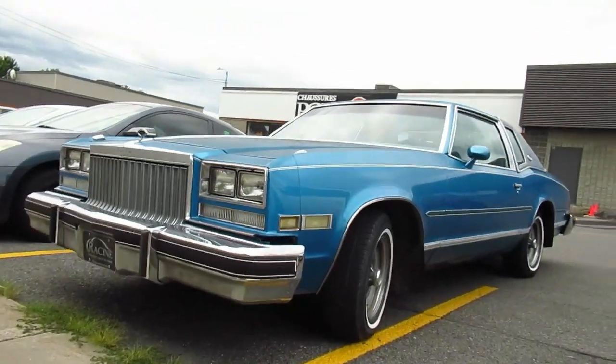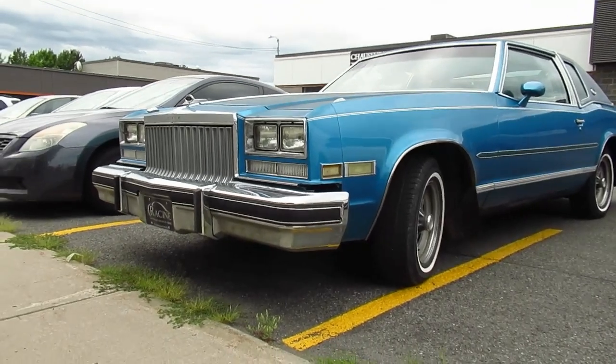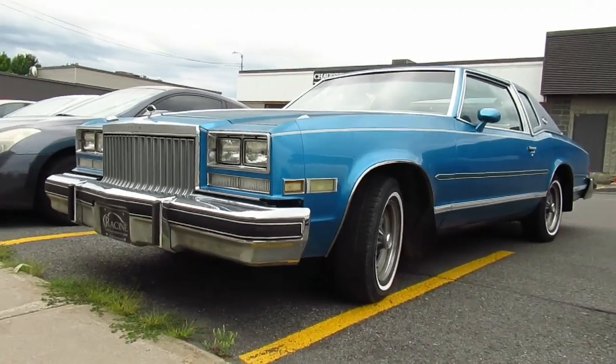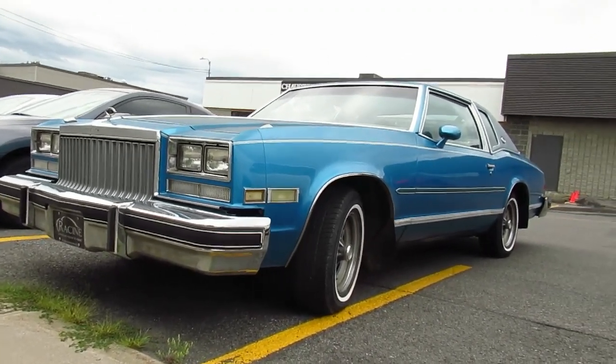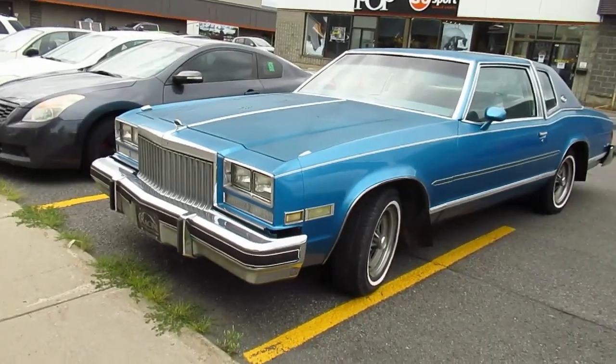Hey, what's happening there guys? Elton McFall here. Look at what I found here. My lordy, these cars are so rare that I only have one vintage ad for it. And not only that, I've never ever seen many of these cars. I think this is only the third one I've ever seen.